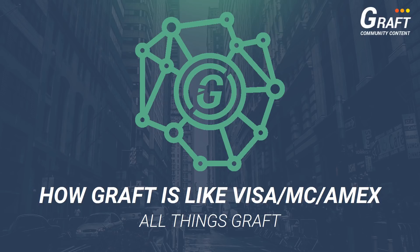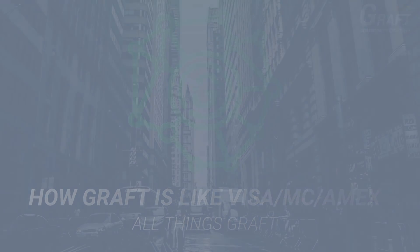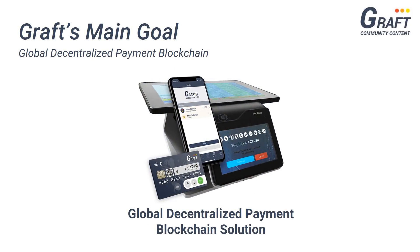Hey guys, welcome back to All Things Graft. In today's video, I'm going to try to explain how the Graft Payment Platform is being developed to work very similar to traditional payment platforms and why such development is Graft's greatest advantage over any other cryptocurrency payment solution. Now as many of you already know, Graft is aiming at becoming the first global decentralized payment blockchain solution designed specifically for the point of sale.